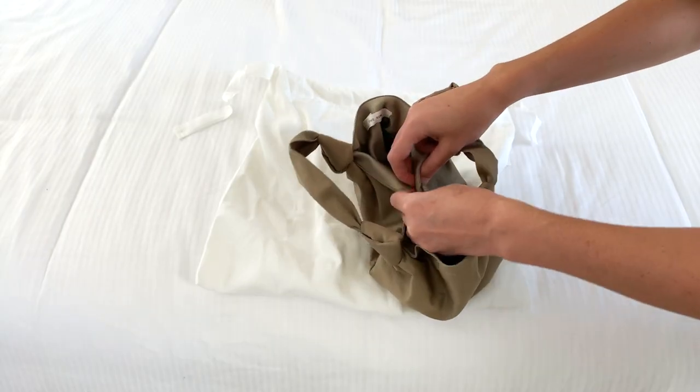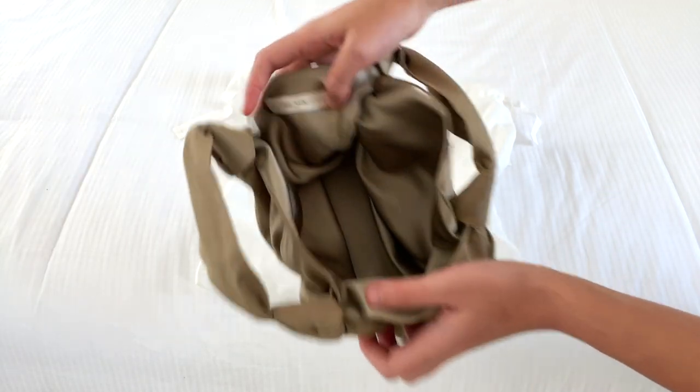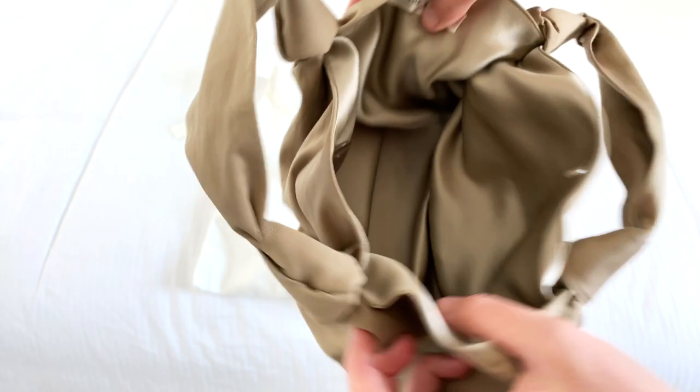My Ascot bag is made from 100% cotton. It has a button closure and a satin lining. Because it's so simple, styling this Row bag is a lot of fun.